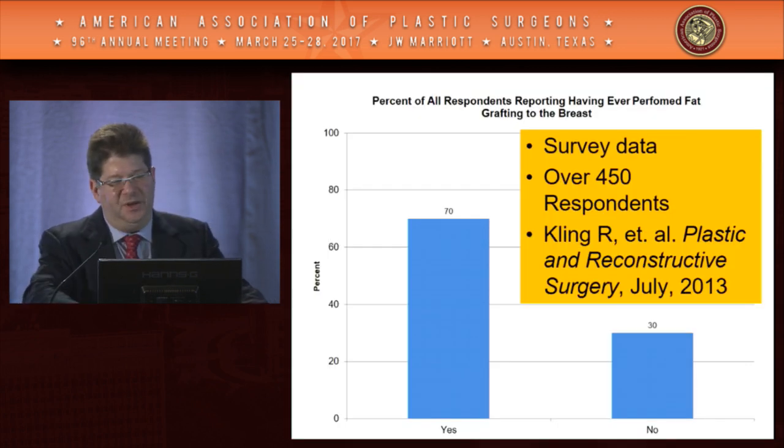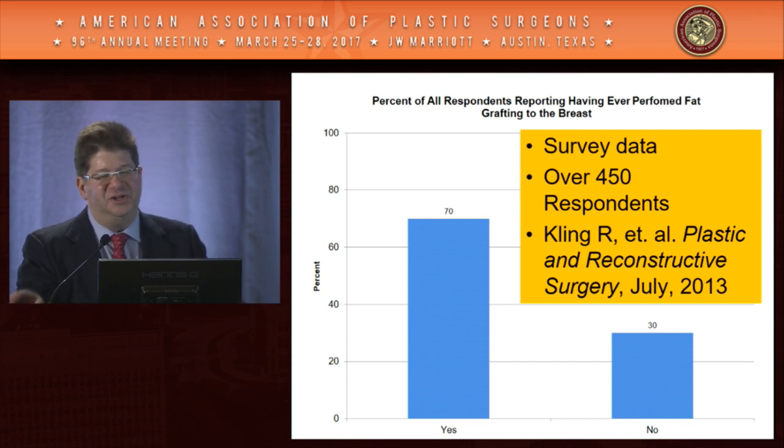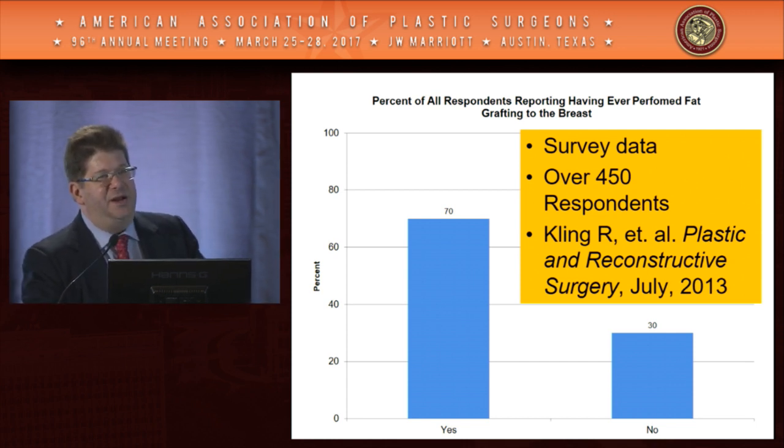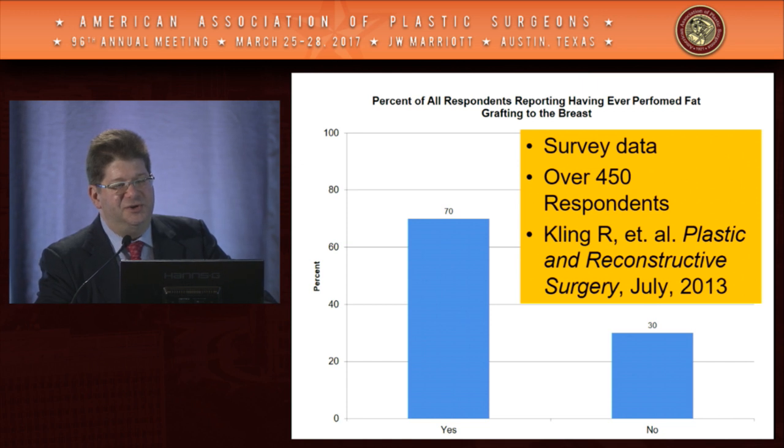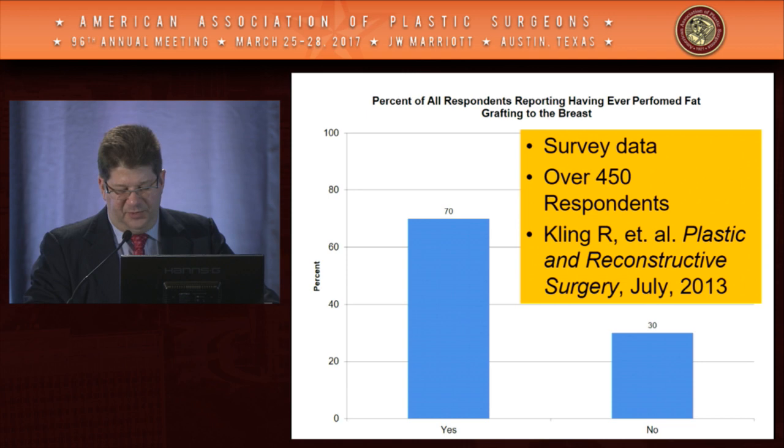Highlighting the prevalence of fat grafting, especially to the breast, and how this has truly revolutionized what we're doing: this is survey data our group published in 2013. We asked board-certified plastic surgeons whether they were doing fat grafting to the breast, and we were surprised at the time that 70% said yes. That was a very high number.